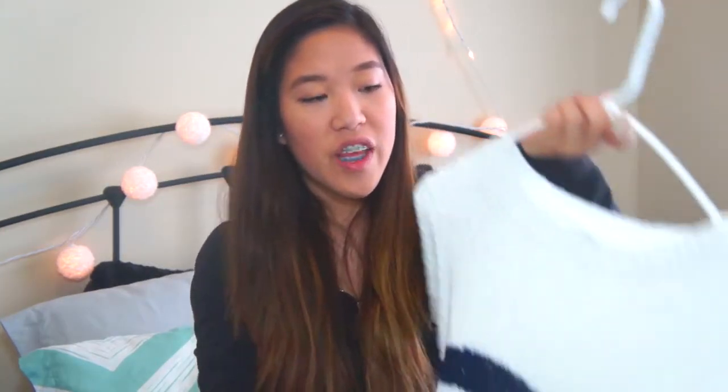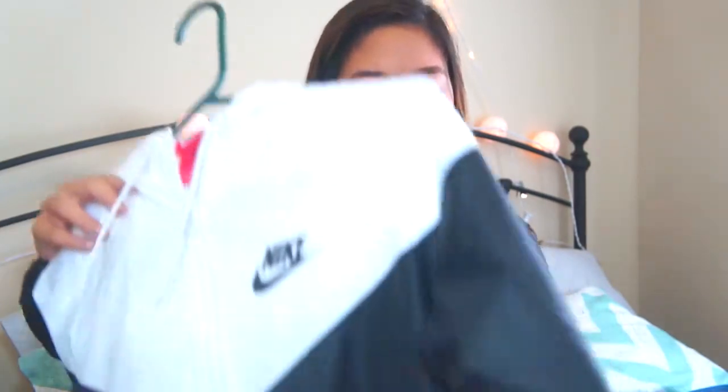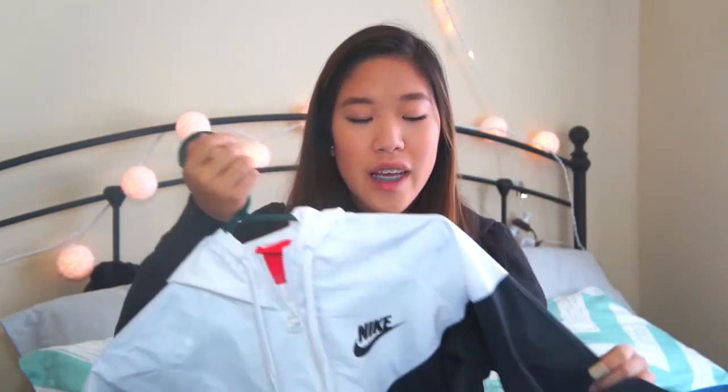Moving on to Mango. I only got one thing — this sweater. It's a white and navy blue striped sweater and I think it's so cute. Moving on to Nike, because I love Nike so much. The first thing I got are these running shoes — the Nike Free Ones 5.0 in blue — because my old running shoes were destroyed, gave me blisters, and made me bleed. I also got a Nike windbreaker in black and white. In Seattle it tends to rain a lot and it's very windy, so the fact that it's waterproof and a windbreaker is just great.